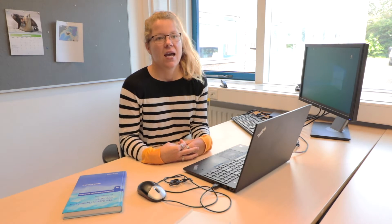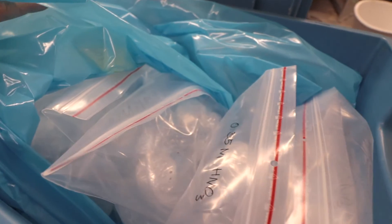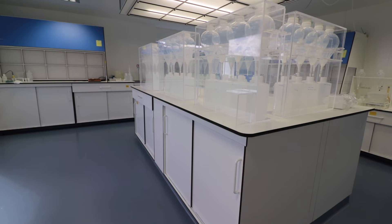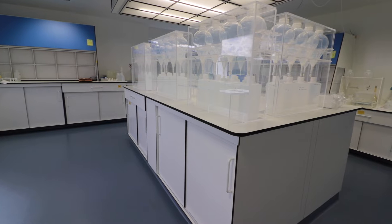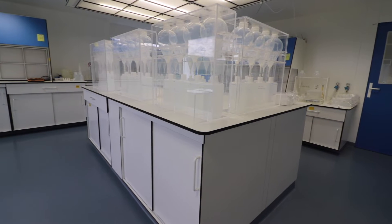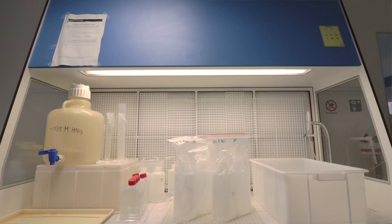First, we have to clean our bottles with detergent and acid to get rid of the organics and the metals, and then we have to double bag them before filling them with clean acid. That can take a few weeks depending on how many bottles we have to clean for a certain project. When we clean the bottles and double bag them, we do that in a trace metal clean laboratory — we call it a Class 100 trace metal clean lab because the atmosphere we are working in has less than 100 dust particles of the size of 0.5 microns.